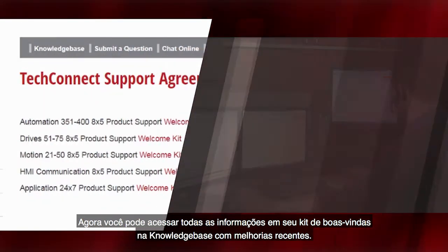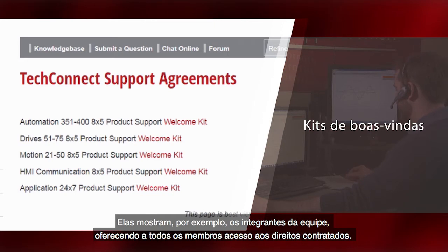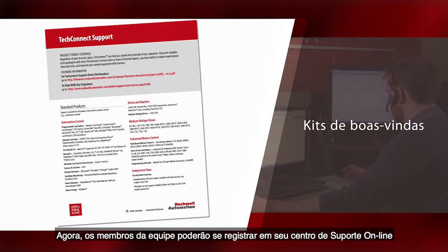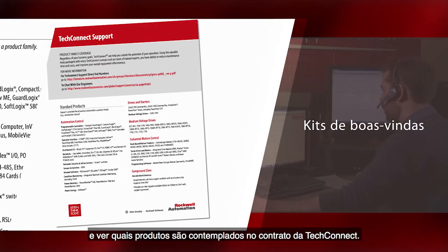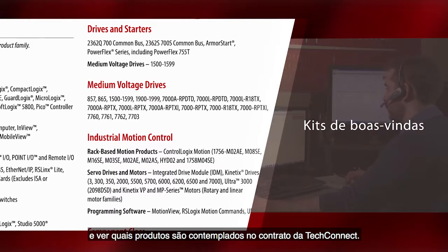Newly enhanced, you can now access all of your welcome kit information on Knowledgebase. This also provides you with an easy team view which gives all team members access to your contract entitlements. Team members will be able to log on to our online support center and easily see which products are covered under a TechConnect contract.